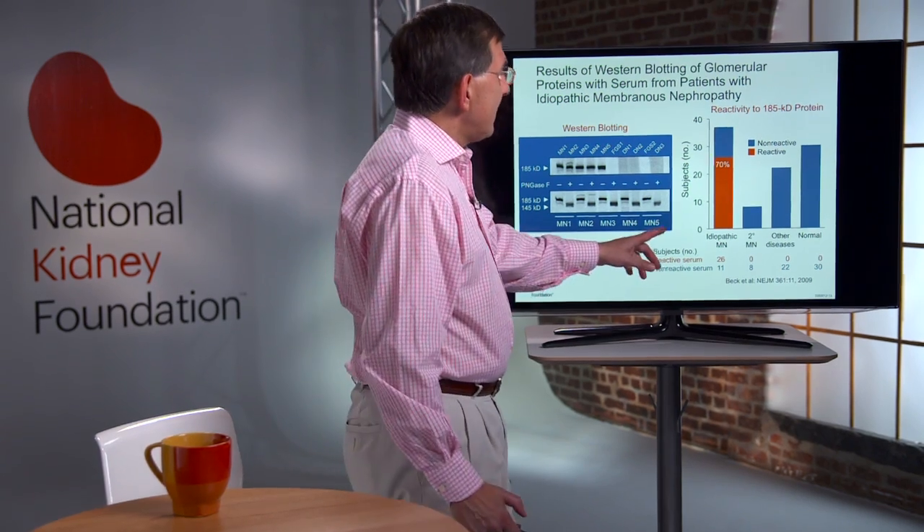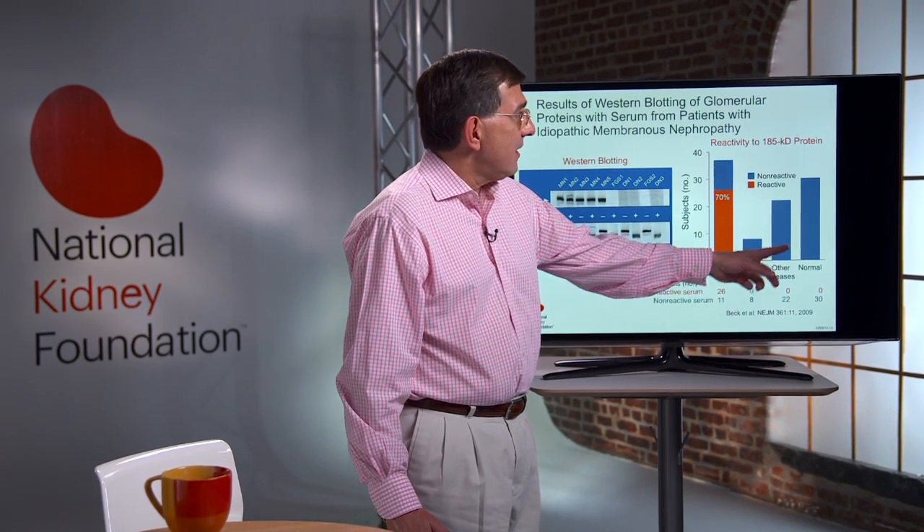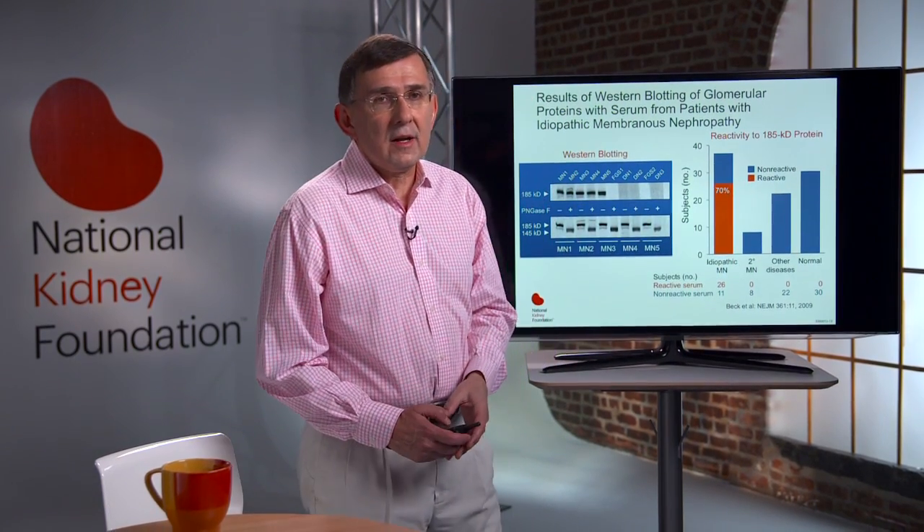One of the major discoveries in membranous nephropathy was the report back in 2009 by Beck and Saland of the presence of an antibody against the PLA2 receptor in approximately 70% of patients with membranous nephropathy, while this antibody was not present in patients with secondary membranous nephropathy or other diseases, and was absent in normal volunteers. The key question then became: can measurement of PLA2R antibody be useful to diagnose membranous nephropathy?